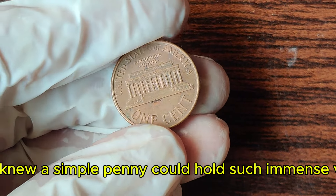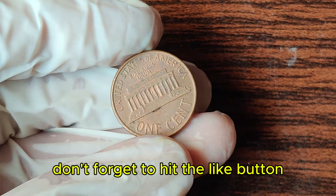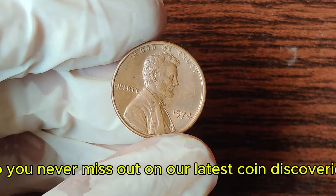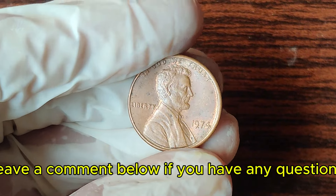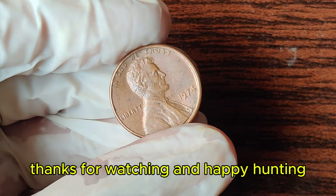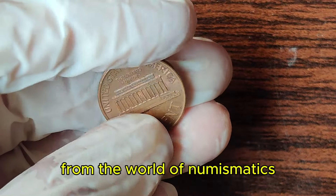Who knew a simple penny could hold such immense value? If you enjoyed this video, don't forget to hit the like button, subscribe to our channel, and ring the notification bell so you never miss out on our latest coin discoveries. Leave a comment below if you have any questions or if you've found any interesting coins in your collection. Thanks for watching, and happy hunting! Stay tuned for more amazing stories from the world of numismatics.